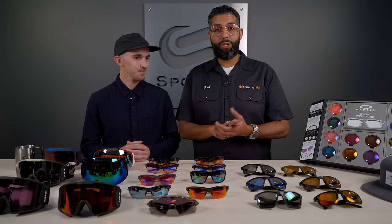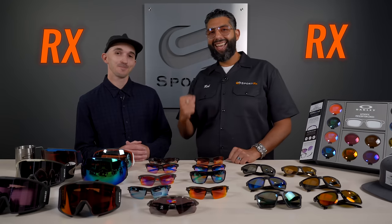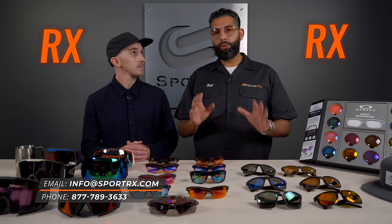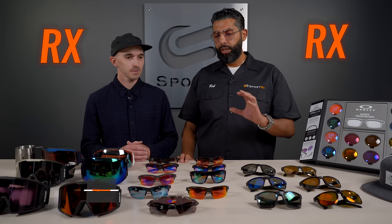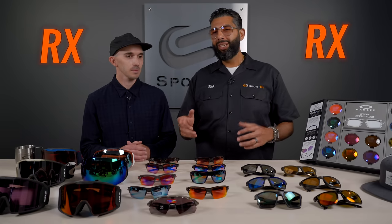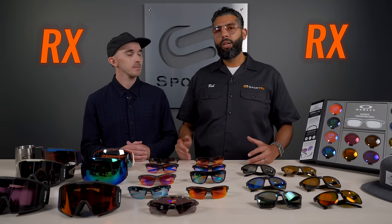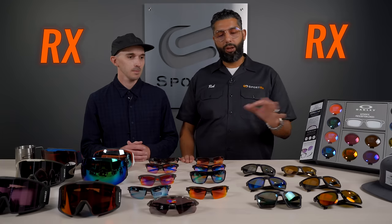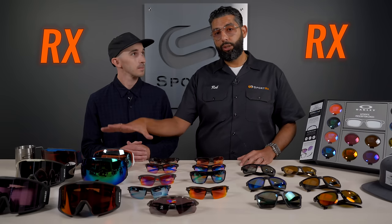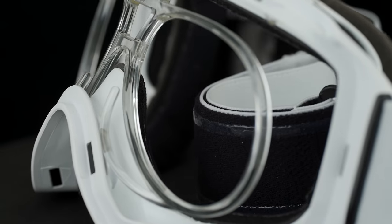Another question we get asked is: can you get Prism lenses in prescription? Yes — many Oakley Prism and Prism polarized lenses come in prescription. Not every single color in the Prism family is available yet, but as time goes on more are being introduced, usually with about a three-month lag after a new lens comes out. And you can also get your Oakley Prism goggles with prescription SportRx inserts.